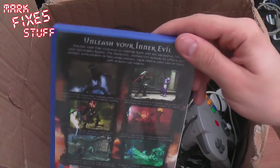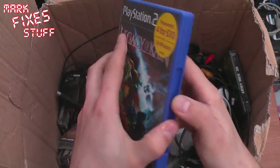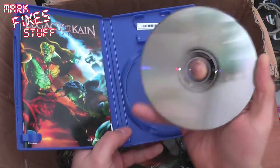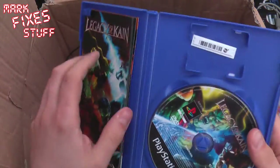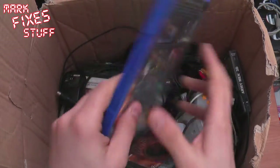Unleash your inner evil — Legacy of Kain Defiance. I don't think that's worth upwards of ten pence probably. Good nick, lovely. Legacy of Kain Defiance, lovely booklet, and a registration card in there.